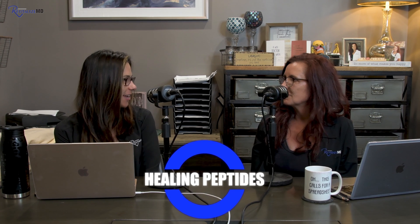Hello everyone, and welcome to All Things Aesthetics and Wellness podcast with me, your host Dr. Debra Juris, and my co-host Ferding Olmbieski, nurse practitioner here at RevitalizeMD. Today we are talking about healing peptides.